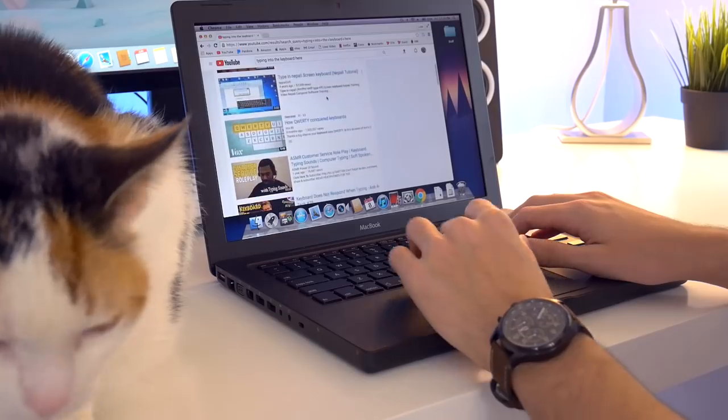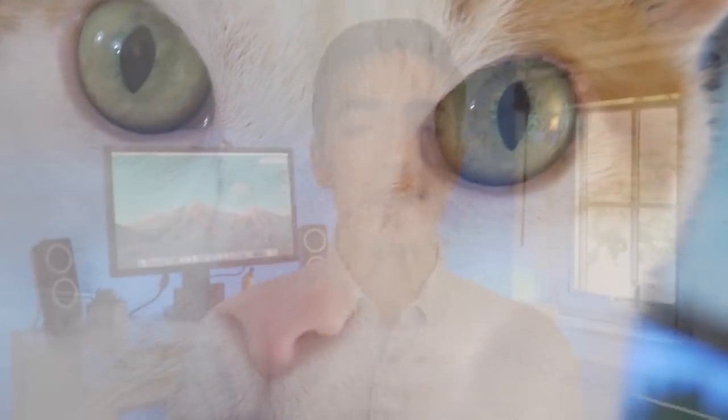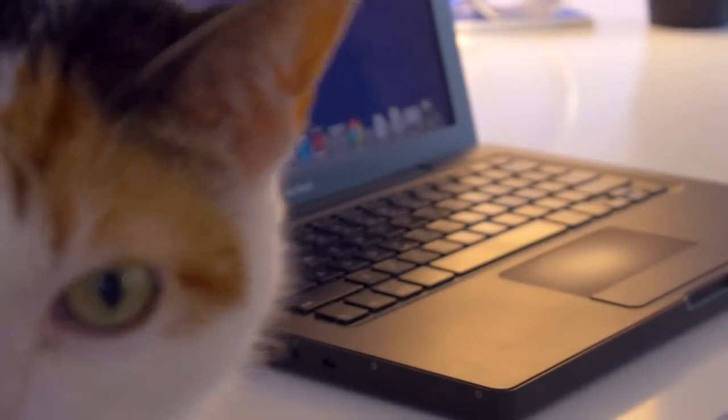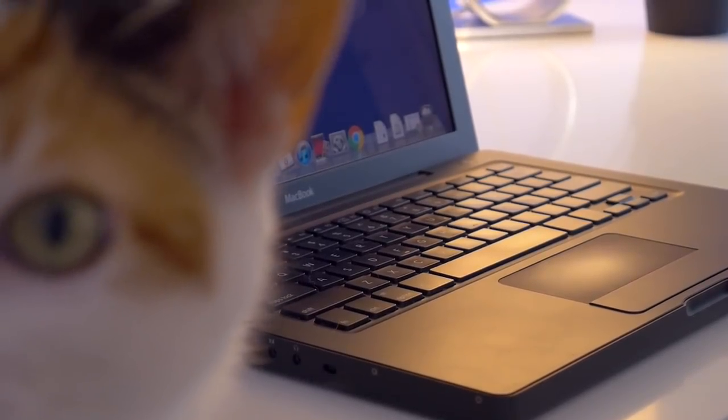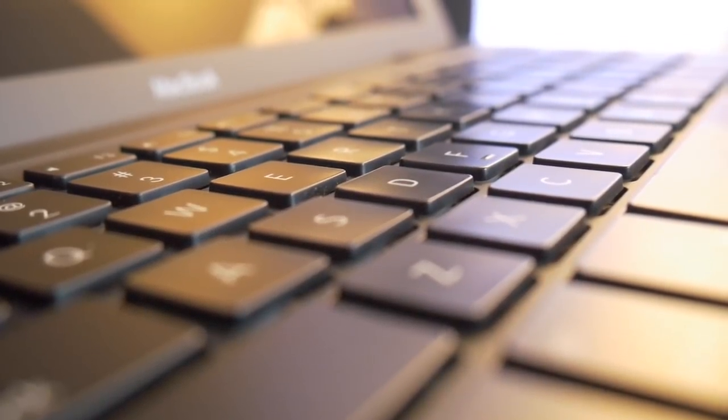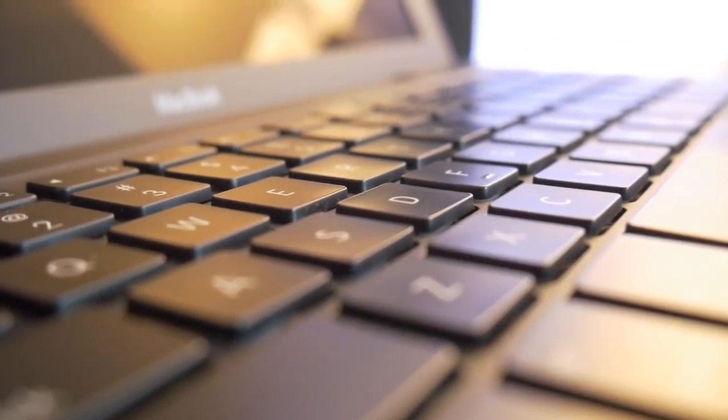But every time I get frustrated by this machine's numerous pitfalls, I take a step back and look at this machine, and all is forgiven. I really can't explain why I've always been so fascinated with the black MacBook. Maybe it's the rareness, the allure of mystery, of seeing something out of the ordinary. Back when this machine first came out, I'd see them in public and think, 'oh wow, someone's actually using that.' They were just so uncommon, even when they were new. They're even rarer today, and it's just something that you don't see all the time.